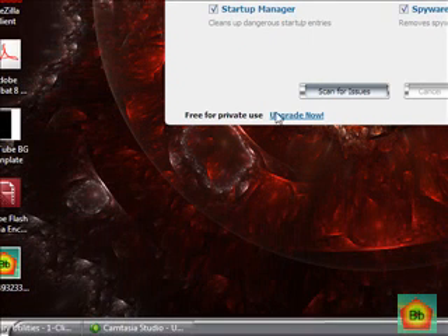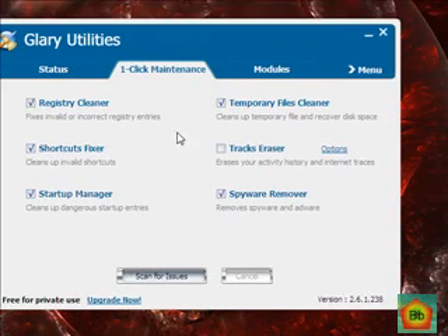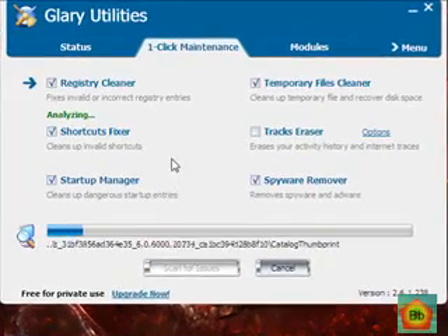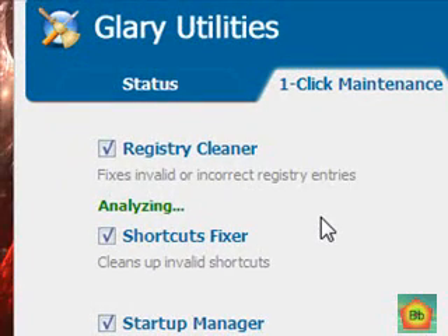It's free to use — free for private use — but there is a full version of it. I haven't used it yet, so I'm going to scan for issues, then pause the video until it's done. It shouldn't take too long.